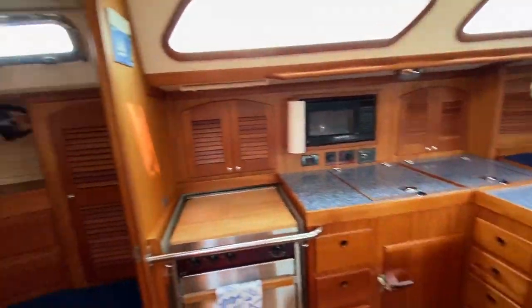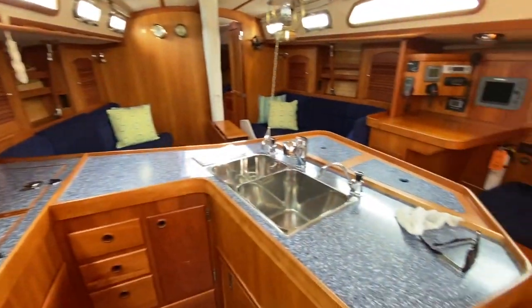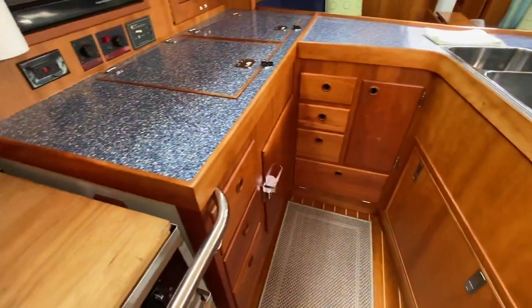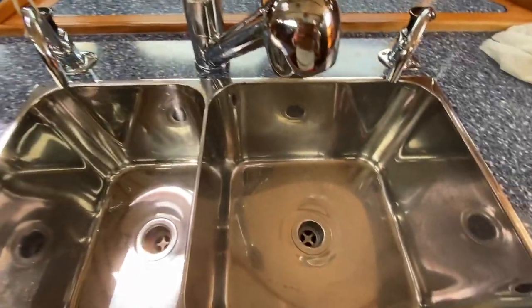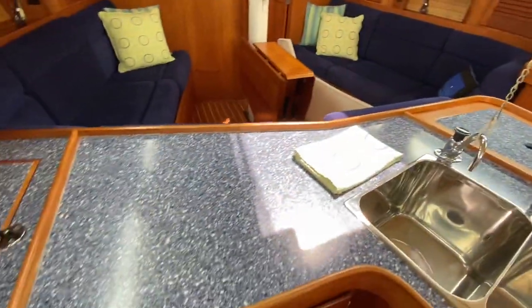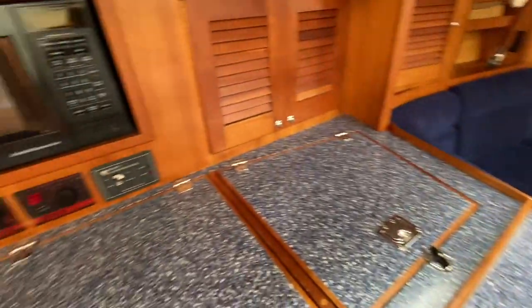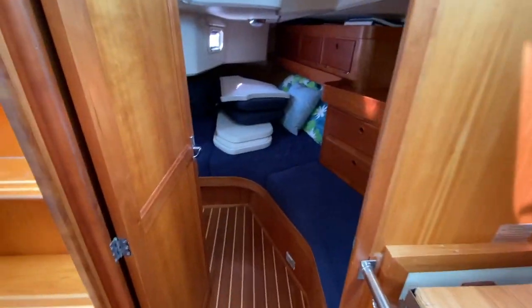Awesome U-shaped galley. For cooking underway, this is pretty much one of the most usable galleys I've ever seen — refrigeration, two basins, stainless steel sink. The engine is under here, so that's about centerline. Absolutely awesome setup with tons of bells and whistles on this boat.